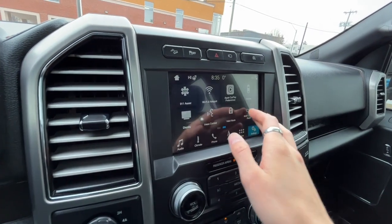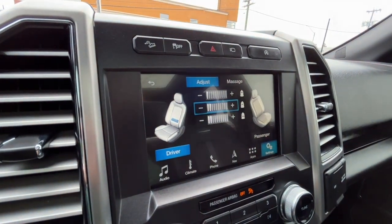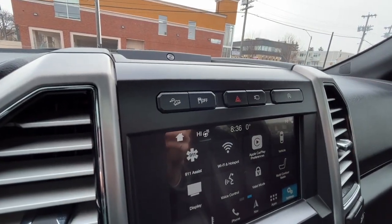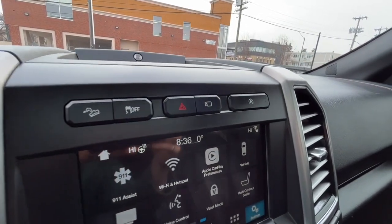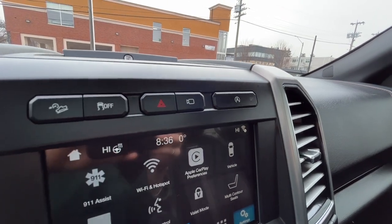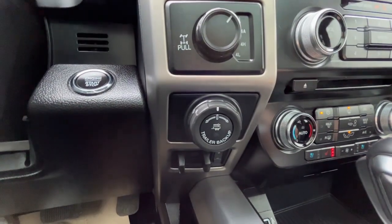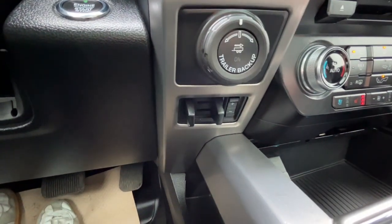We also have massaging seats for the driver and passenger. Up top we have hill descent control, traction control, our front camera, and the auto start-stop feature. To the left we have our drivetrain selector, Pro Trailer Backup Assist, and the trailer brake controller.